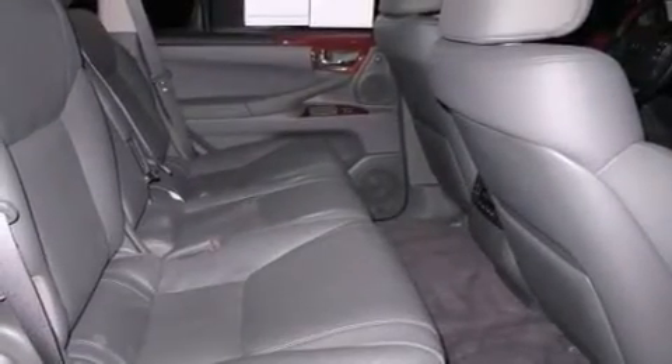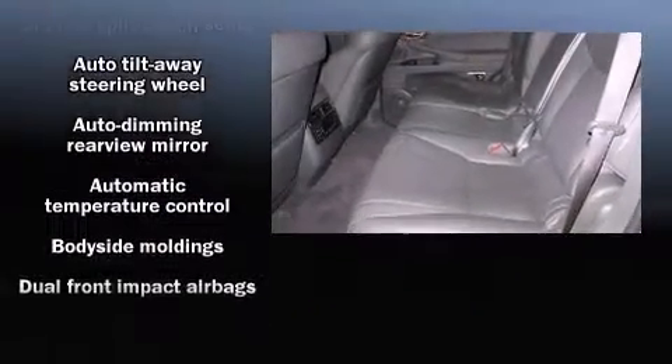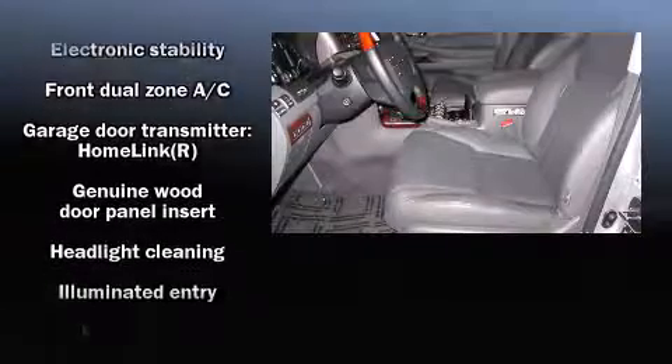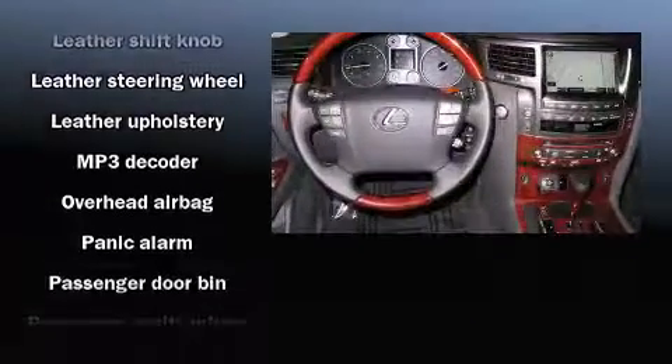Lexus ensures the safety and security of its passengers with equipment such as dual front impact airbags, front and rear side impact airbags, traction control, anti-whiplash front head restraints, a panic alarm, and four-wheel disc brakes with ABS.